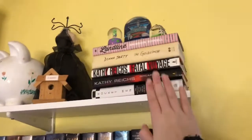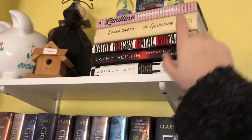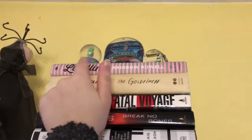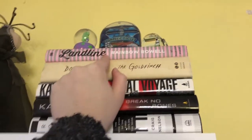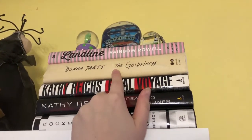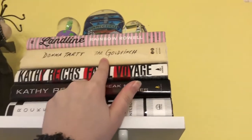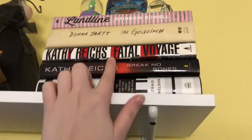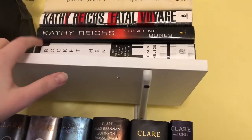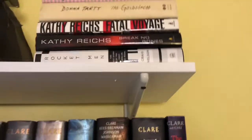Above my reading chair, on the top shelf, I have my adult books. I've only read one of them: Landline by Rainbow Rowell. I also have some snow globes up here. The Goldfinch by Donna Tartt — I got this for like two bucks and really want to read it, but it's giant and scares me. Some Kathy Reichs books because of my major. And a Rocketman book that I think I got in like sixth grade — never read it, but it still intrigues me.